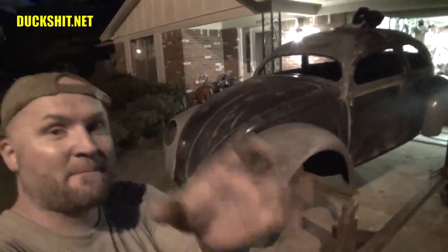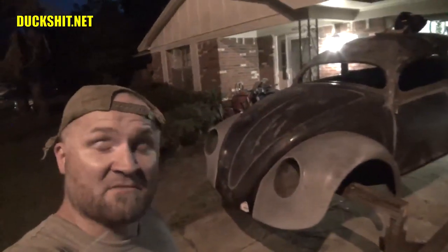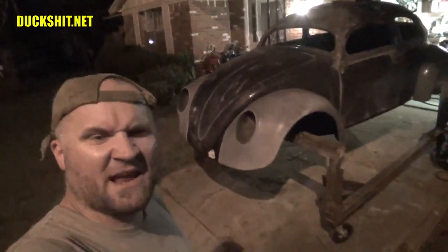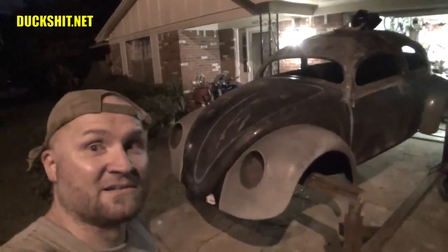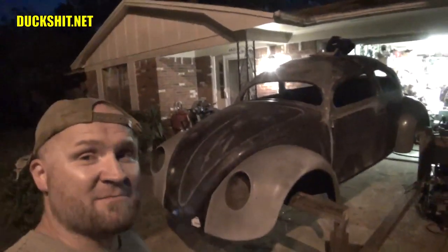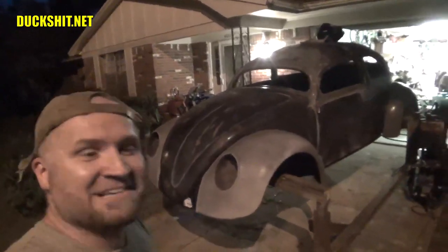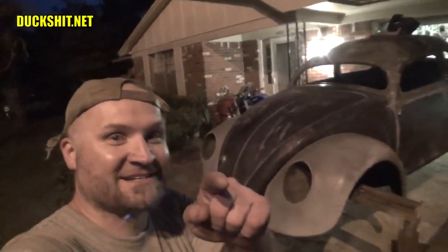As always, like, comment, subscribe — pluck that little dingle belly next to the subscribe button. Make sure you check out our group page, the Duckman Cycles VW group. There will be a discussion of this project as well as anything else anybody else has. If you want to email me, it's duckmancycles at duckshit.net. Don't send just any general question over there — if it's a project-related question, please share it on the group page. If I don't get to you, somebody else will. There are a lot of people on there who are very active and probably even more skilled than I am. Thanks for watching everybody, I really appreciate it. We'll see you next time. Bye.